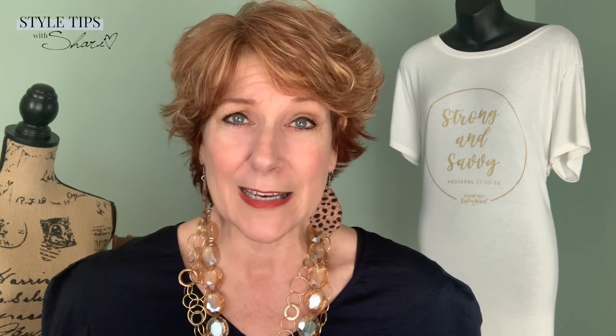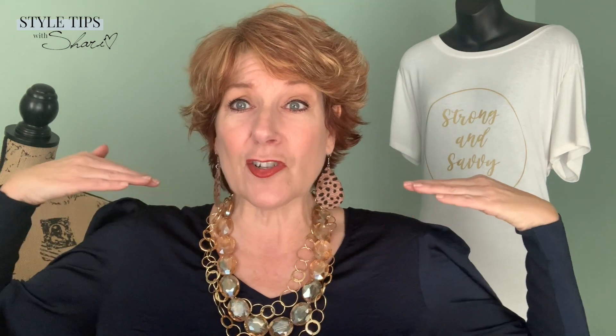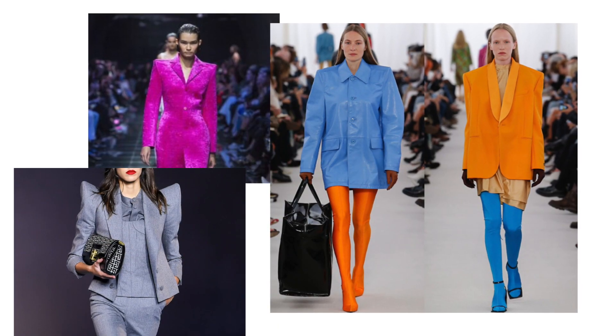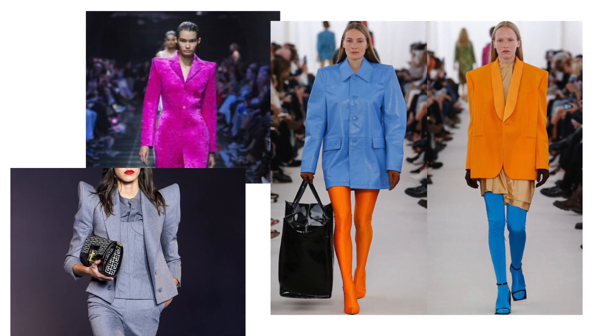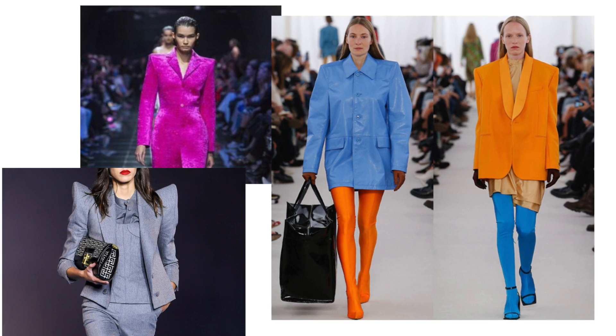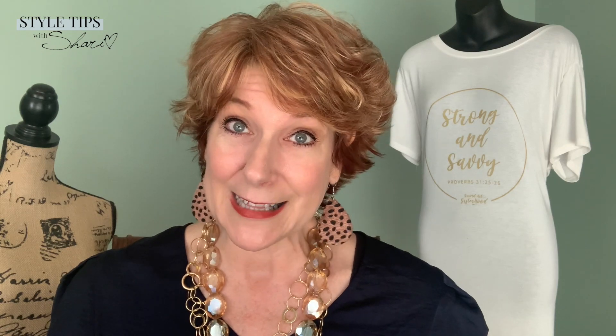Now, three trends that I don't like. Number one is oversized shoulder pads — yes, they're bringing them back, where the shoulder pads are way out to here. Not good. I prefer a bold shoulder that's kind of cut out a little bit, or just a tiny bit of a shoulder pad, but I don't like the big bold shoulders. I think they're a little bit ridiculous and I don't think it looks good on the everyday woman for wearable trends.